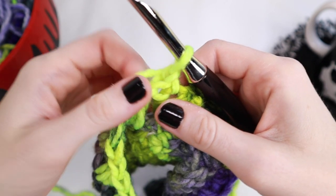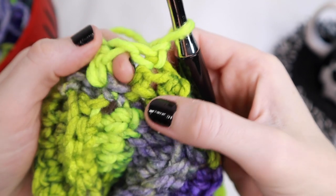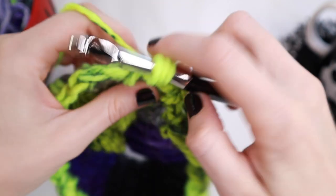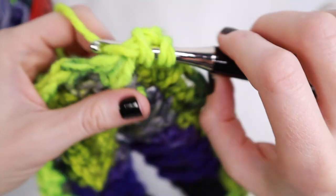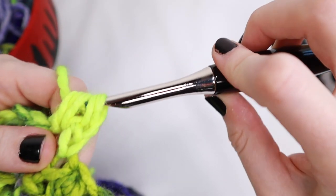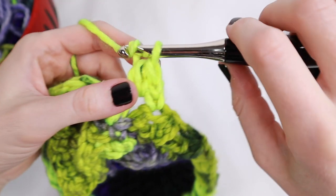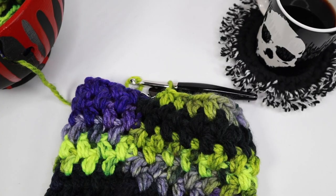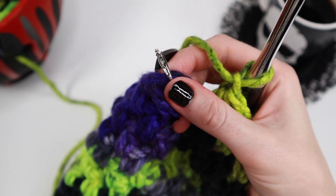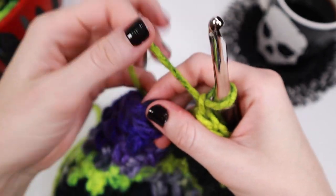Next, we'll be working in rows three through 12. Everything is the same as what we just did for row number two. The only thing that changes is we're going to start placing that bobble stitch inside that chain one space from the previous row. Go ahead and work all the way around, completing rows three through 12. Once you've made it all the way to row number 13, go ahead and close it up just like the previous rows — place that slip stitch in the top of that very first stitch at the beginning of the row.